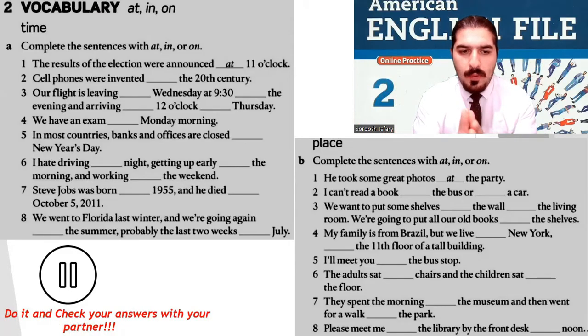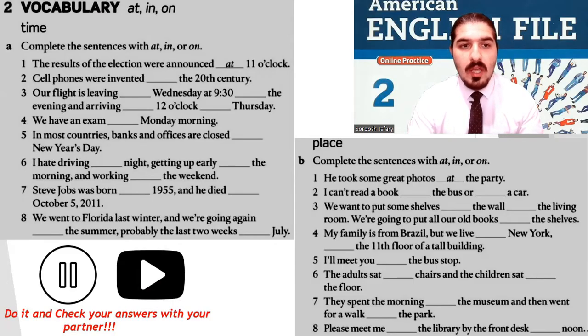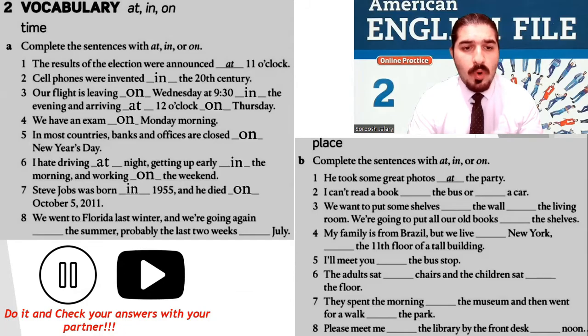Check your answers with your partner, and now it's my turn. Number one — the results of the election were announced at 11 o'clock. Number two — cell phones were invented in the 20th century. Number three — our flight was leaving on Wednesday at 9:30 in the evening and arriving at 12 o'clock on Thursday. Number four — we have an exam on Monday morning. Number five — in most countries, banks and offices are closed on New Year's Day. Number six — I hate driving at night, getting up early in the morning, and working on the weekends. Number seven — Steve Jobs was born in 1955 and he died on October 5th, 2011. Number eight — we went to Florida last winter and we're going again in the summer, probably the last two weeks in July.